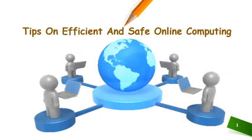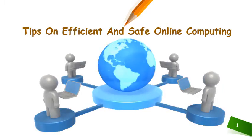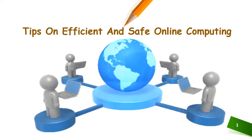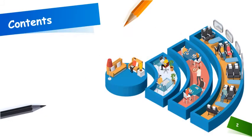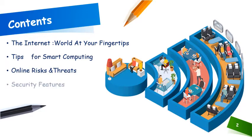Good morning students. Hope you have understood the previous lesson on computer ethics. Today I am going to share some more tips and techniques which make you work faster and keep you alert while working online. Here we shall be learning about tips for smart computing, those tips which make your work faster, online risks and threats, security features as well as safety guidelines.